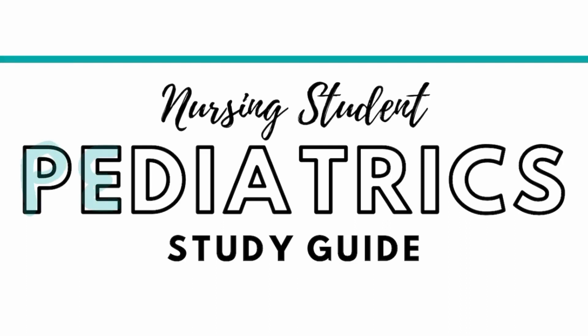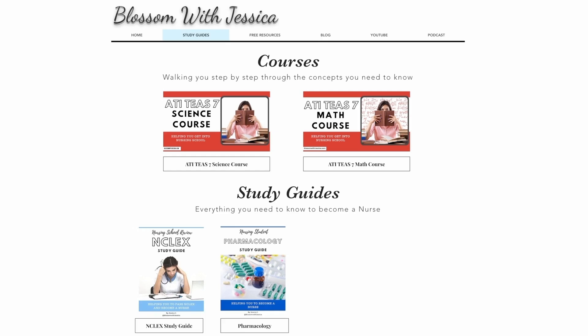Welcome to the Pediatric Review, where I help you prepare for your pediatric nursing exams. If you would like a copy of this study guide, you can find it on my website, blossomwithjessica.com.